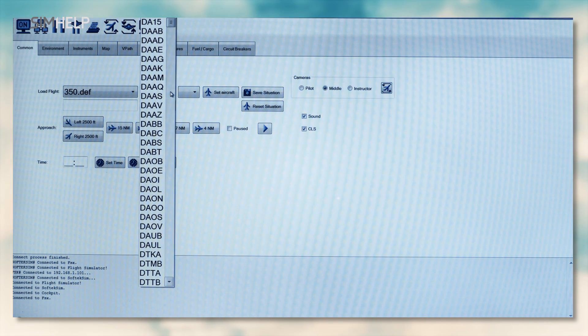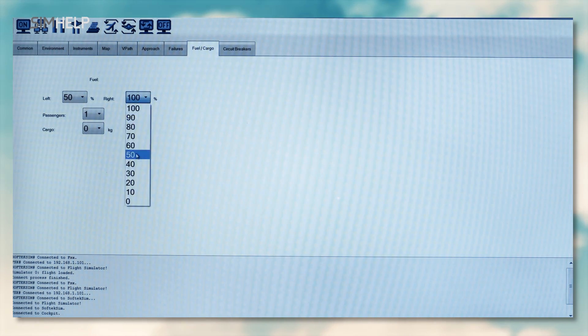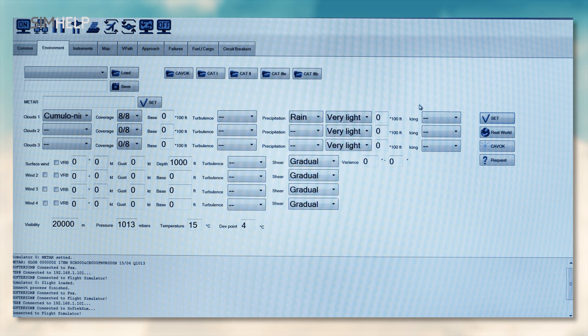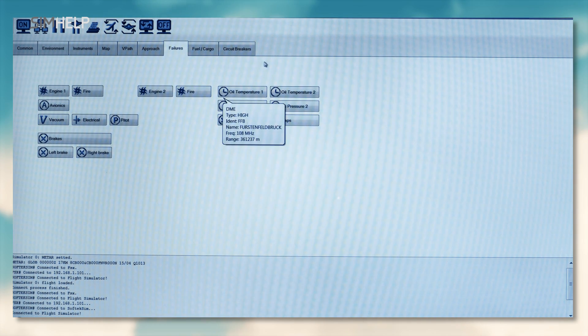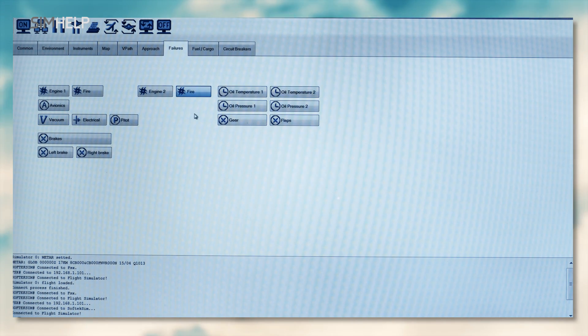The software provides a simple and easy-to-use interface. It is very easy to install exactly what is needed for a specific exercise or situation and to create special conditions in just a few clicks on the screen. It also offers a wide range of simulated failures and emergency situations.